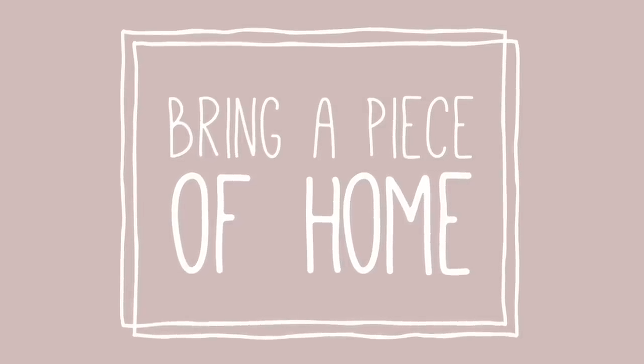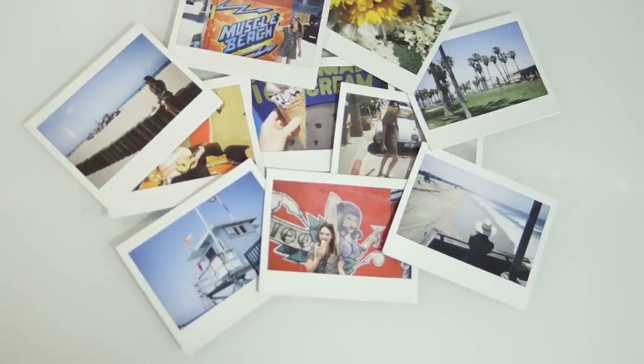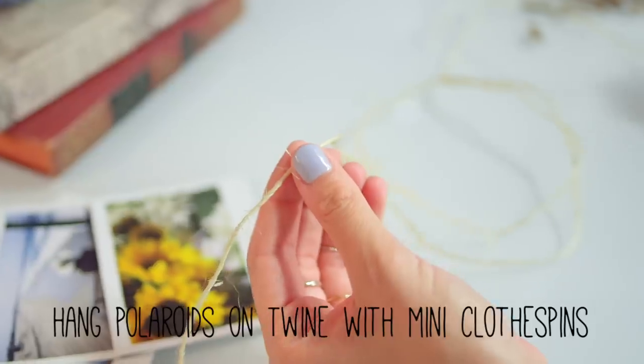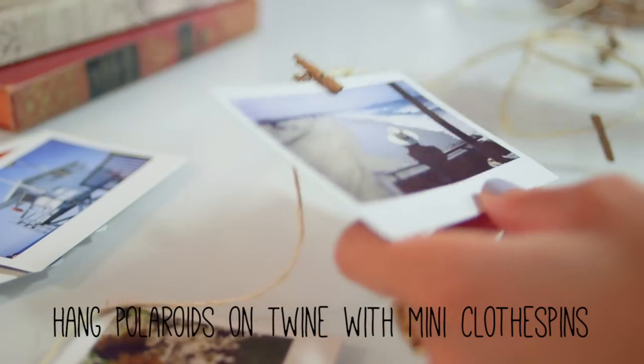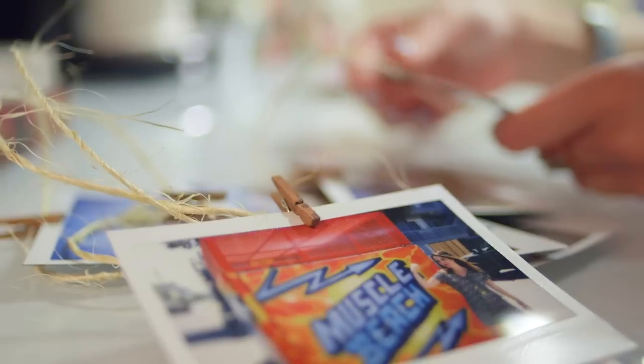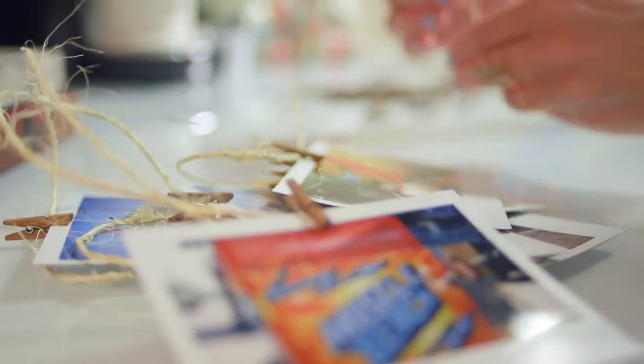Before you take any new photos, bring memories from home to your dorm with this DIY art installation. Simply attach Polaroids on twine with mini clothespins. Not only is it special and personalized, but it also makes a good background for selfies. Very important.